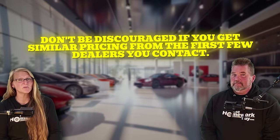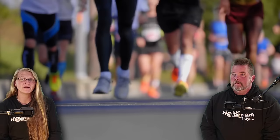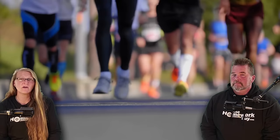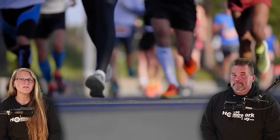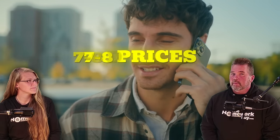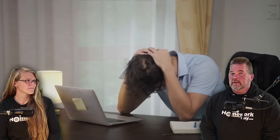Don't be discouraged if you get similar pricing from the first few dealers you contact. Most car shoppers stop after contacting only three or four dealers — and that's definitely not going to cut it. Getting price quotes from at least seven or eight dealers is the magic number. In order to actually collect seven to eight different prices, you're going to have to contact more like 15 to 20. Count on only half of them getting back to you, likely because they're not price competitive or don't have the car.